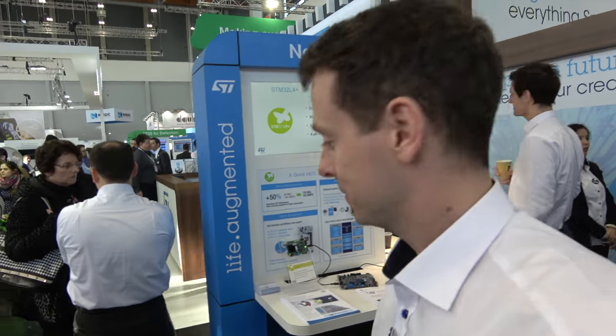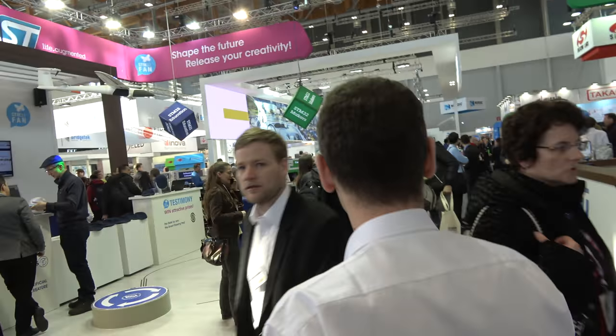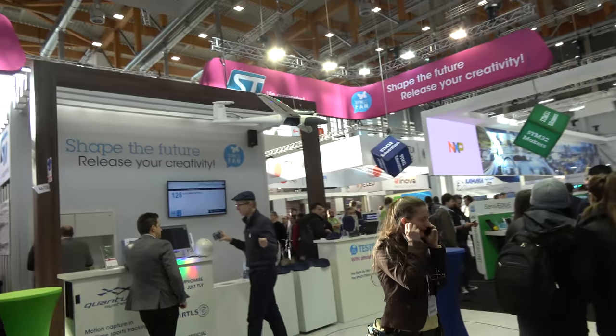Let's go around to another corner to show you the next cool product. There's a big booth with lots of small partners. We have 40 different showcases on our ST booth and 28 partners — makers, universities, startup companies — presenting their products on the fan zone.